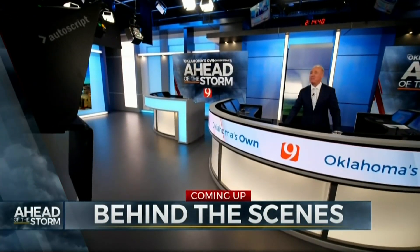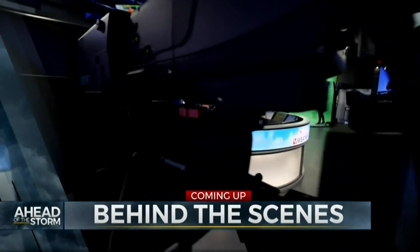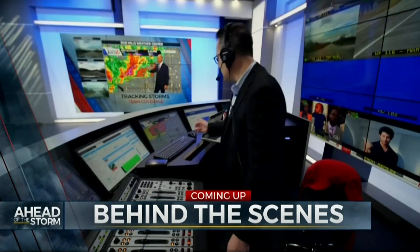Still ahead, we're taking you behind the scenes in the new Bob Mills Weather Center to show you how the new setup helps us keep you safe during storms.